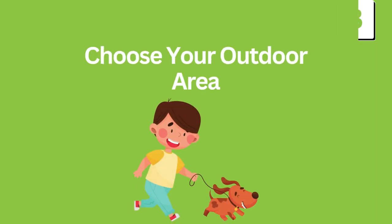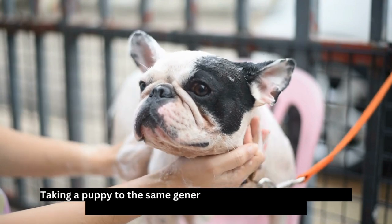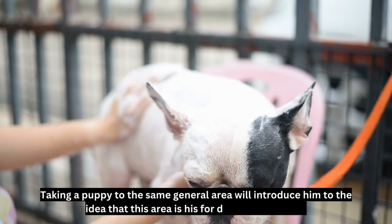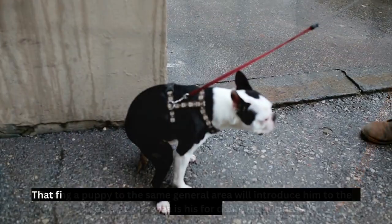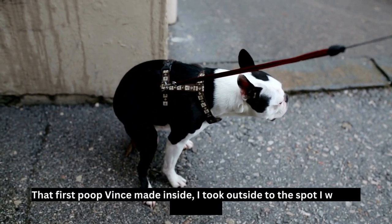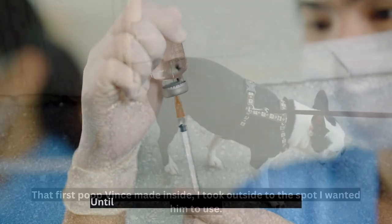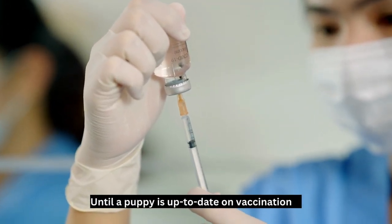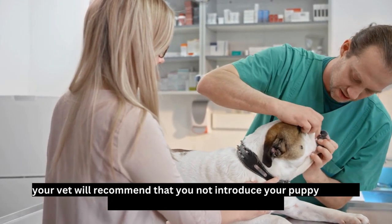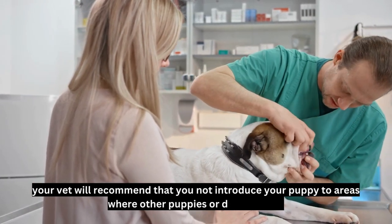Choose your outdoor area: taking a puppy to the same general area will introduce him to the idea that this area is his for doing his business. That first poop Vince made inside, I took outside to the spot I wanted him to use. Until a puppy is up to date on vaccinations, your vet will recommend that you not introduce your puppy to areas where other puppies or dogs may be.